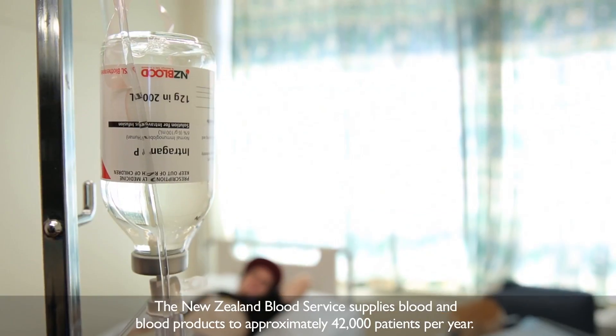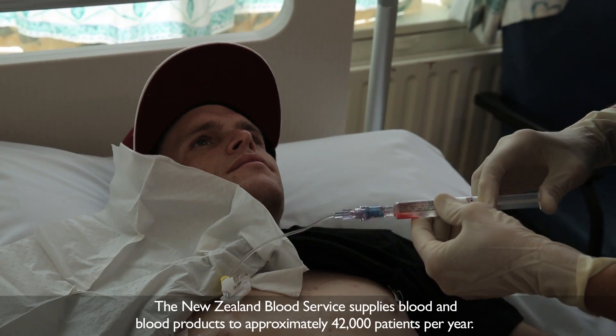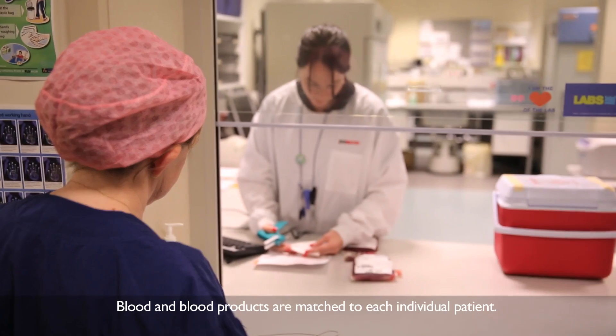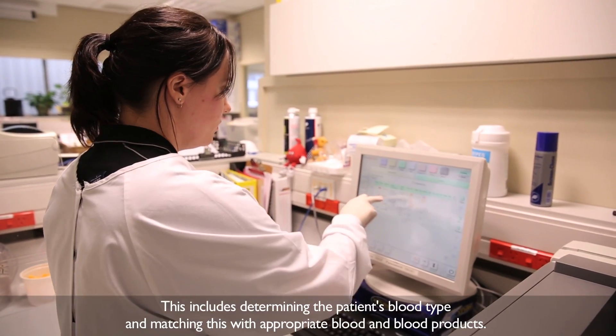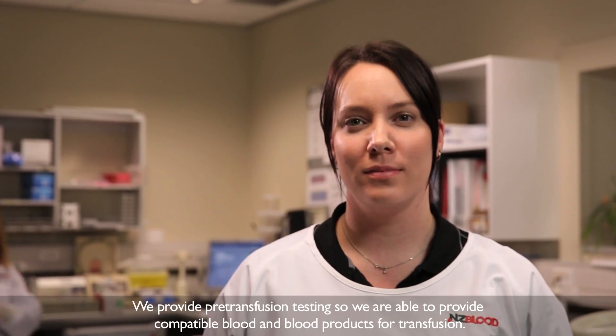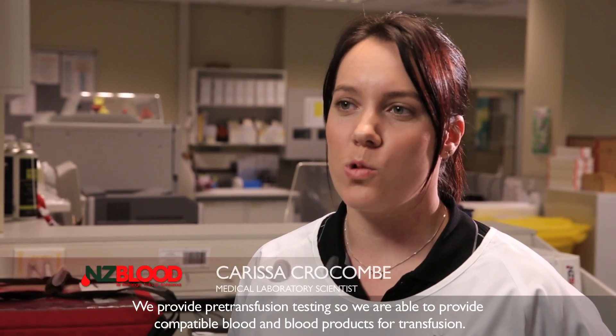The New Zealand Blood Service supplies blood and blood products to approximately 42,000 patients per year. Blood and blood products are matched to each individual patient, including determining the patient's blood type and matching this with appropriate blood and blood products. We provide pre-transfusion testing so that we're able to provide compatible blood and blood products for transfusion.